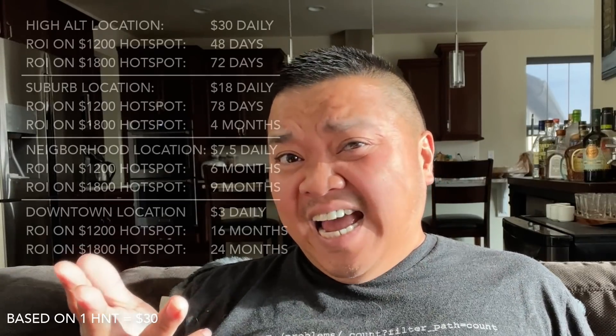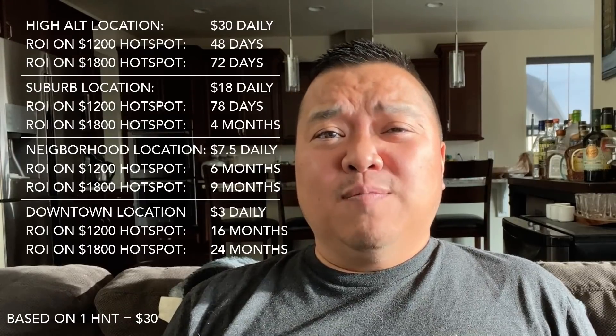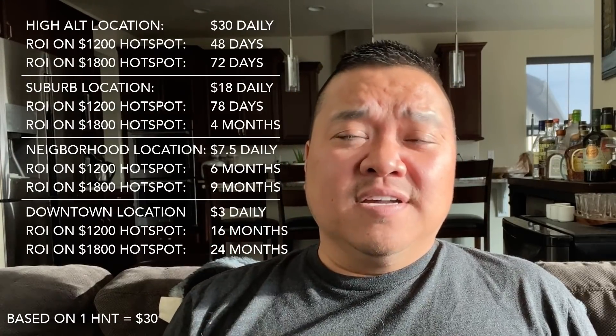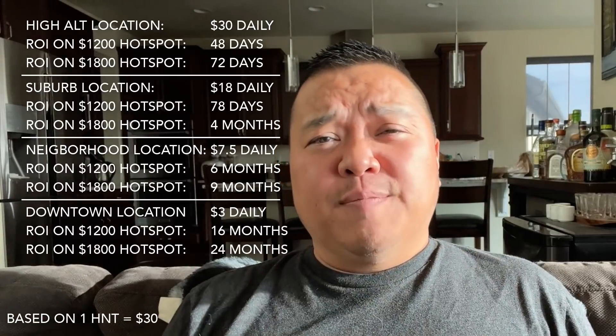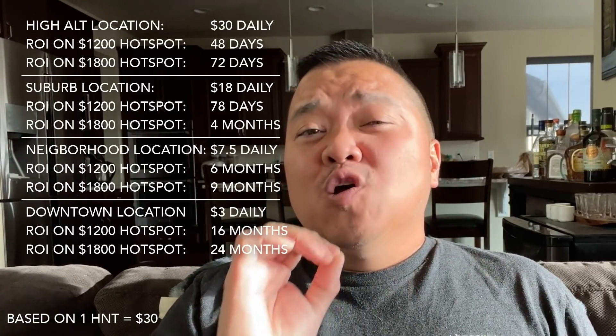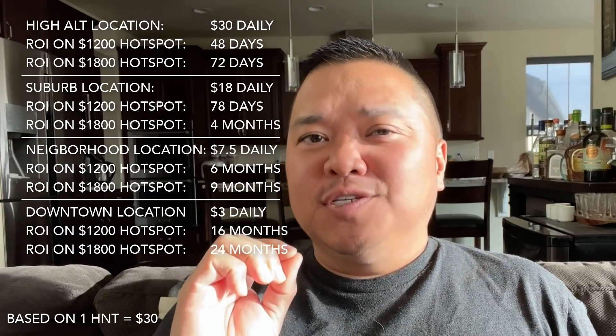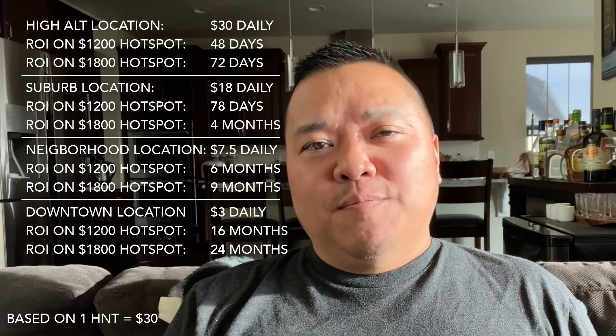If you're buying a Helium Hotspot miner from a scalper, and instead of paying $600 you're paying $1,200 or $1,800, I'm not sure how long it's going to take for you to get your return on investment, let alone how much you'll make on a month-to-month basis. And here's the last thing I want you to think about: we're dealing with diminishing returns.